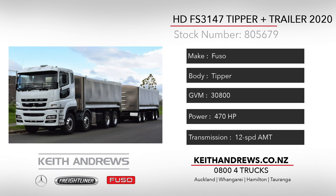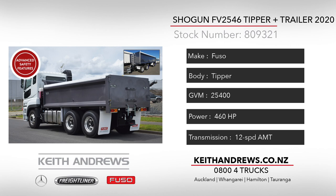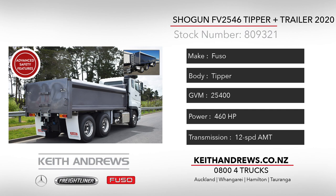Our second rig is a build currently under construction at the Transfleet Trailer Workshops. This tipper combination is based on the new FV2546 Shogun 6-axle rigid and will have a matching 4-axle trailer. The truck and trailer feature 4.8m and 7.1m rock tough steel bodies respectively, with the trailer running drum brakes.